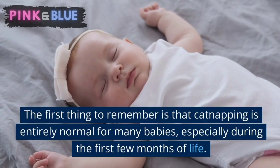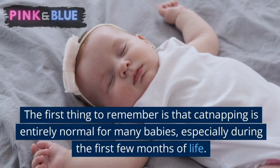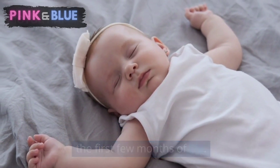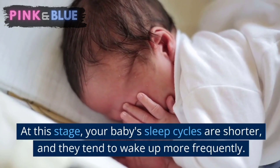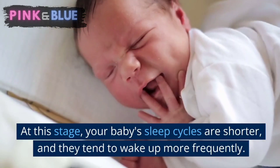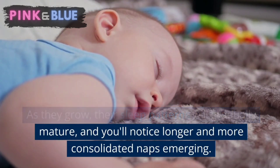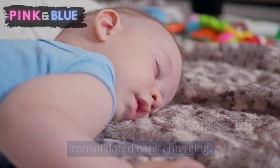Normal sleep patterns. The first thing to remember is that cat napping is entirely normal for many babies, especially during the first few months of life. At this stage, your baby's sleep cycles are shorter and they tend to wake up more frequently. As they grow, their sleep patterns will gradually mature and you'll notice longer and more consolidated naps emerging.